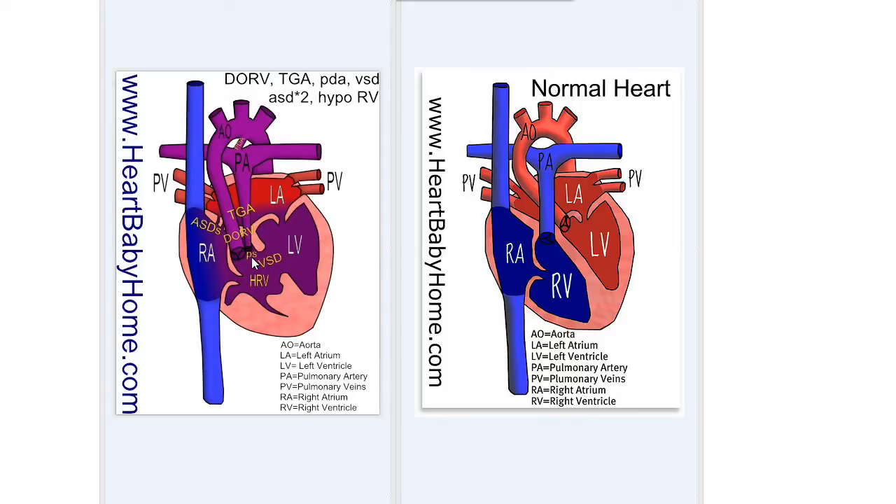We also have pulmonary stenosis at the valve, which is when the pulmonary artery is smaller than it should be. If you compare it to the artery over here, this is the normal size. That just makes it harder for the blood to come out and go to the lungs.